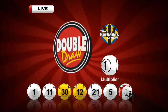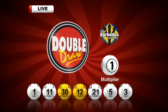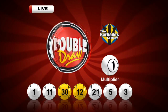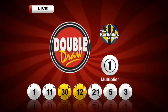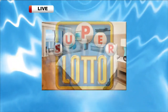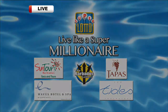Here are those lucky Double Draw numbers once again. They are 1, 11, 30, 12, 21, 5, and 3. The multiplayer number drawn this afternoon is 1. Now the jackpot for the next Mega 6 draw: $415,000. And that's the Superdoto jackpot, a whopping $3,500,000. Thank you.